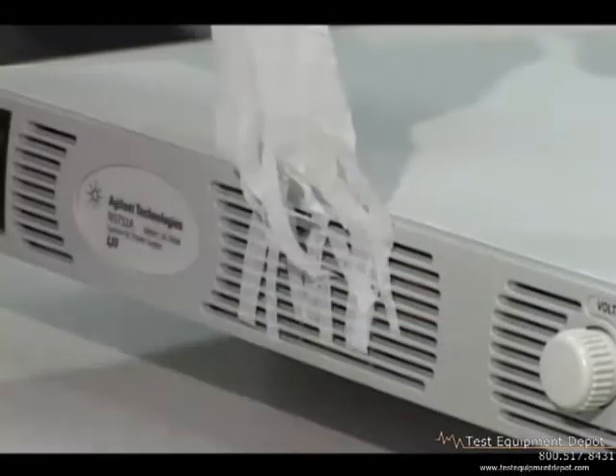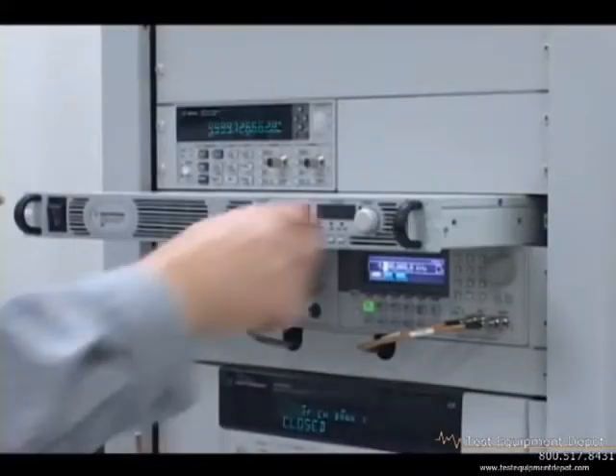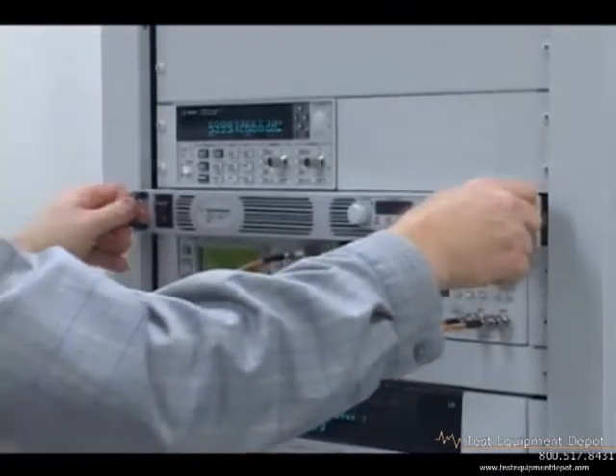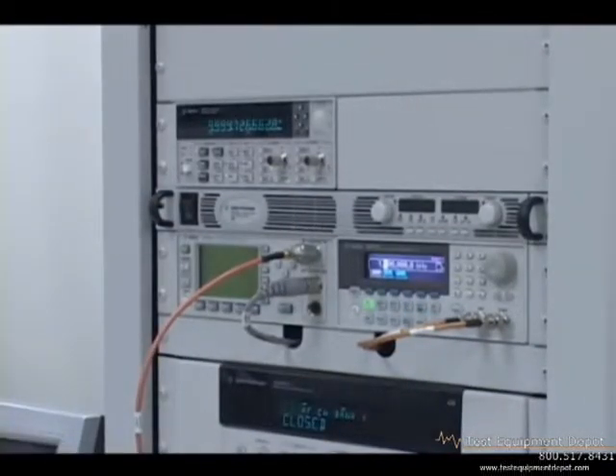Airflow passes from front to rear on these supplies. This true 1U high design saves valuable rack space, since you can stack instruments directly above or below the N5700 supply.